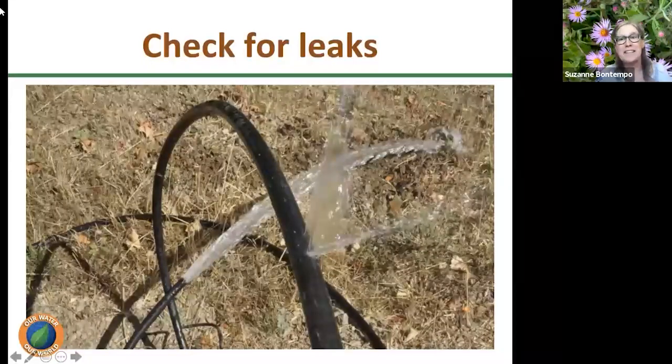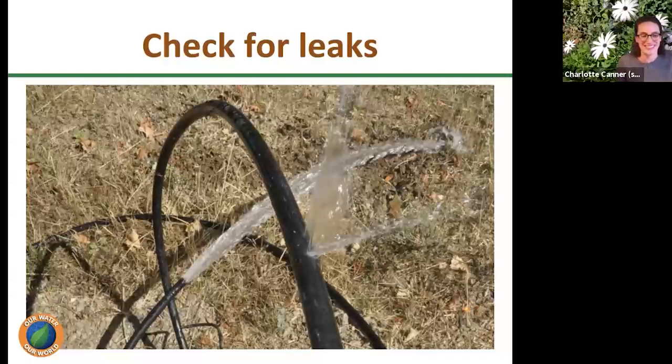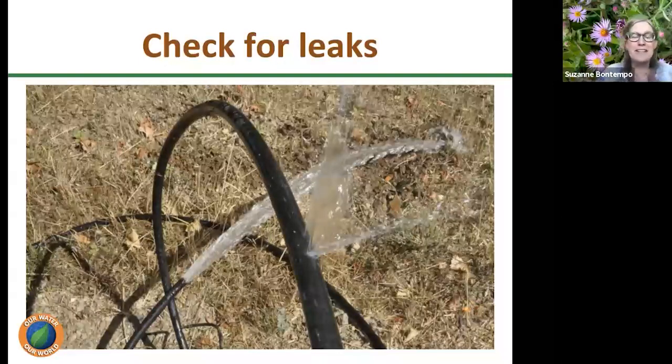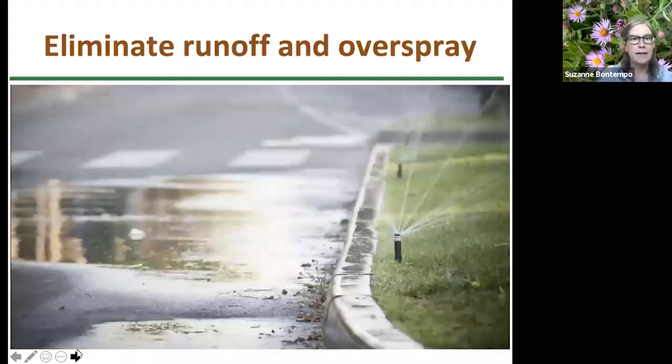It could also be a gopher — if a plant is healthy one day and sad the next, pick it up and see if it has any roots left. When monitoring your garden, also monitor for any leaks — check that the water is going where it's meant to go. It's nice to have goof plugs and compression fittings on hand for quick repairs on irrigation lines. And we really want to eliminate runoff and overspray — this is a huge issue. We can adjust sprinkler heads, change the length of watering time, or pulse the water: water for five minutes, let it absorb, then water five more minutes to get the volume out without causing runoff.